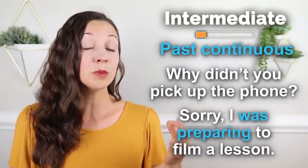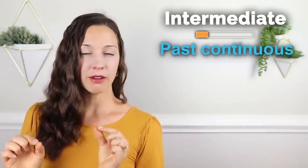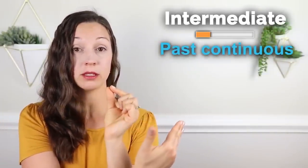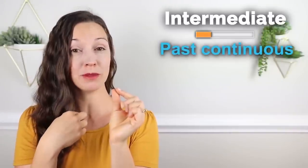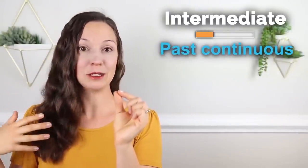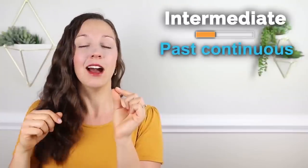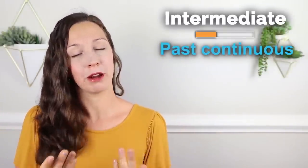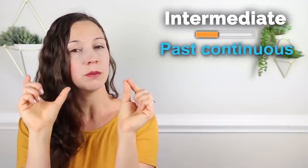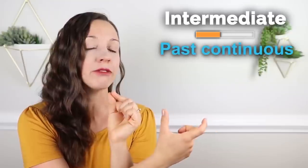If you imagine a timeline with an action that happened when you called — what's happening before, during, and after? I was preparing to film the lesson. A lot happens to prepare to film these lessons — I need to write the lesson, get ready, make sure my house is quiet, my kids need to be outside somewhere. We could say you called and I was preparing the lesson before you called, during your call, and after your call. So this is a continual action that is interrupted by one singular past simple action.